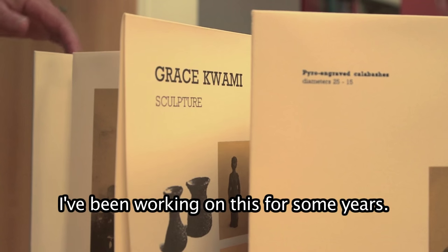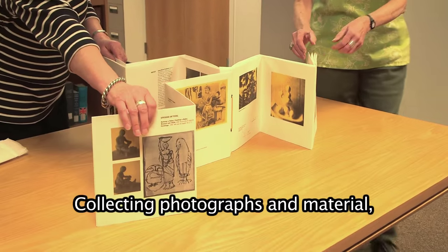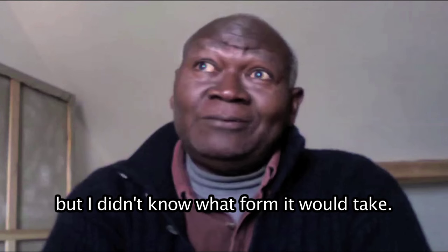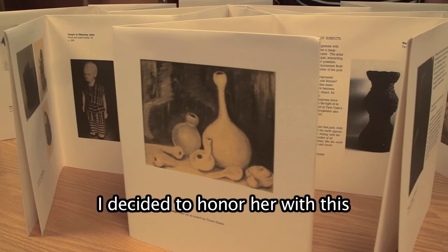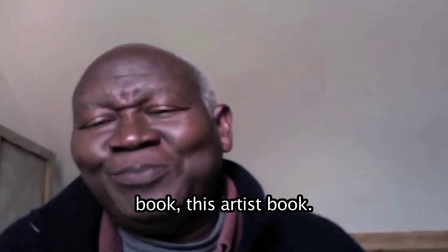I had been working on this for some years. It was a long gestation period, collecting photographs and material, but I didn't know what form it would take. As a tribute, I decided to honor her with this book, this artist book.